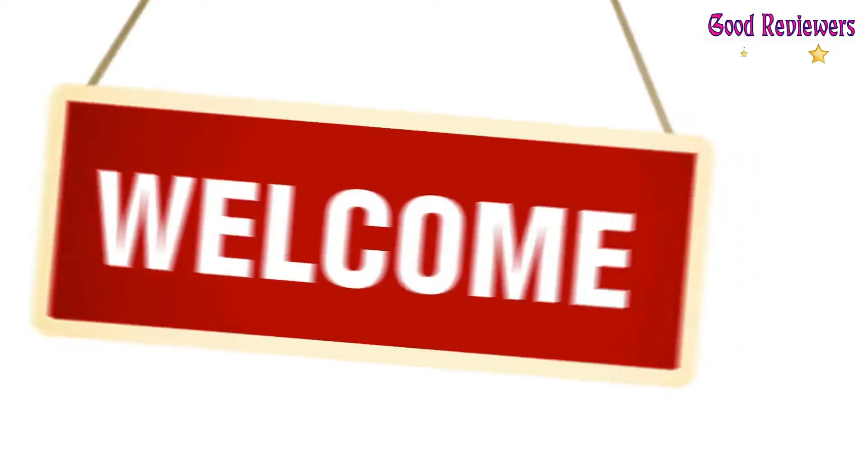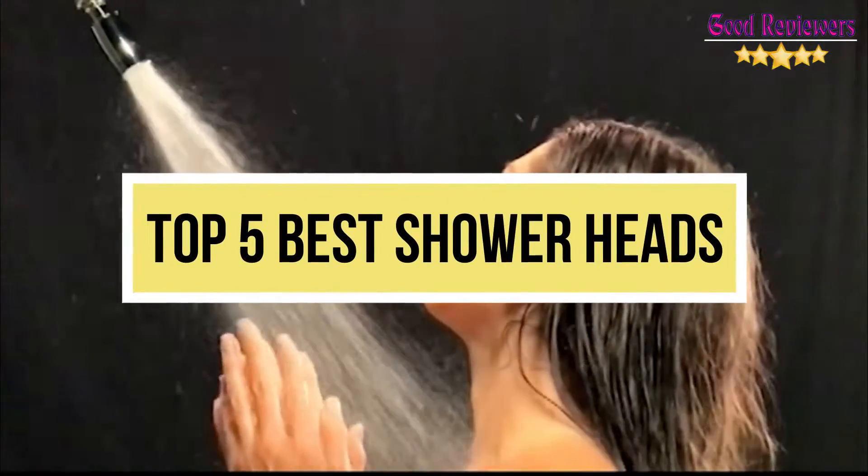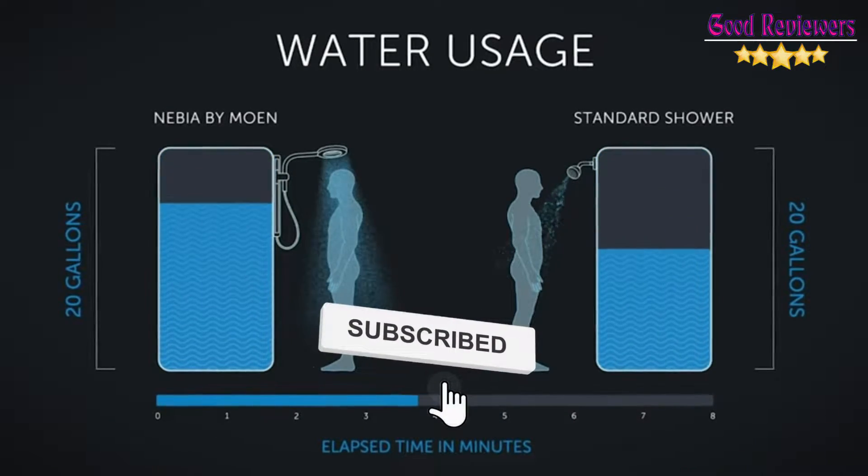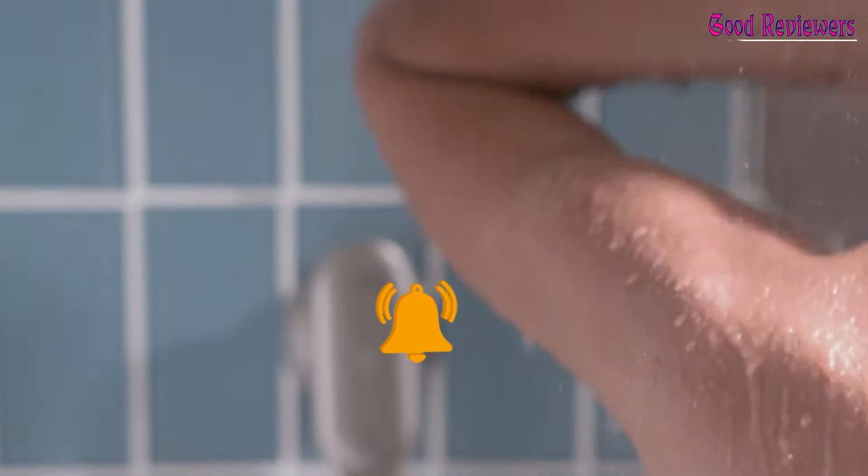Hello viewers, welcome to another great video for the top 5 best showerheads right now. Subscribe to the channel if you're new and turn on notifications so that you never miss a new video.